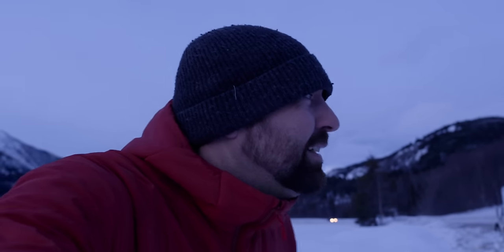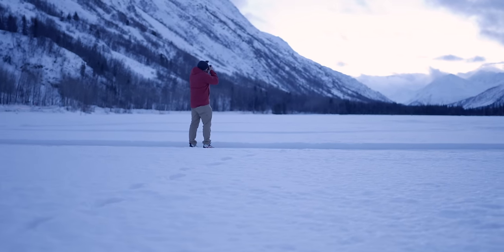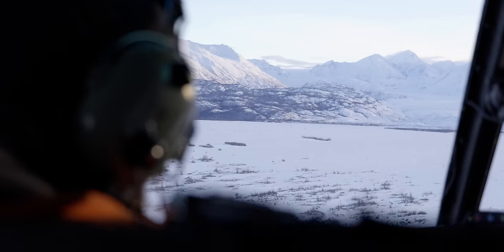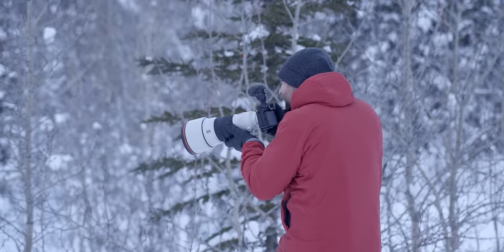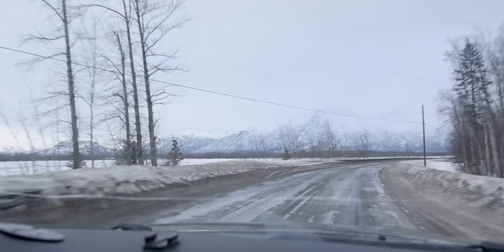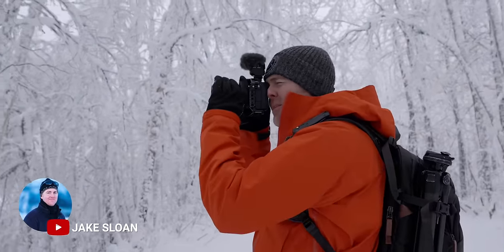I made my way up to Alaska to answer the question: can the A9 III be my only camera for all the different situations I film in? Sony called and asked if I wanted to test this camera, and instead of just playing with it around my house, I jumped on a flight to Alaska to meet up with my buddy Jake Sloan and test it in the Alaskan wilderness.